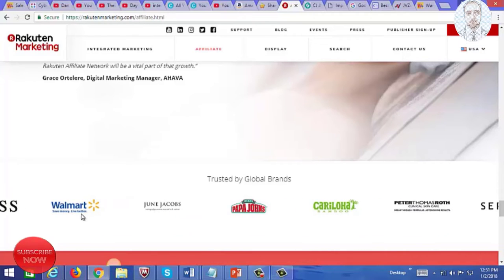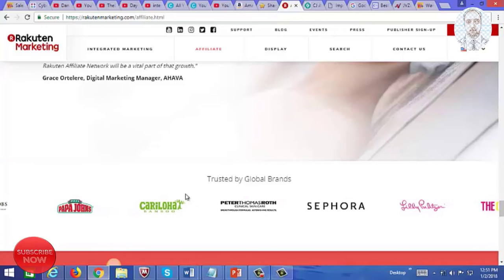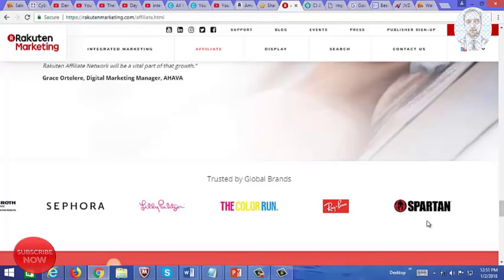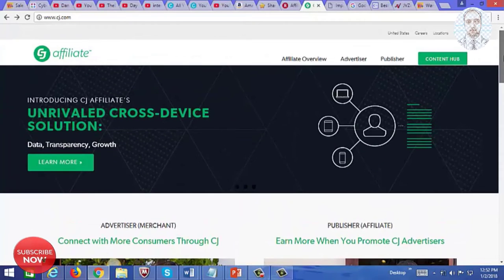You can take a look at some brands you can promote, such as Walmart — you can promote Walmart products by signing up as an affiliate at Rakuten Marketing. There's also Sephora, Ray-Ban, and the list goes on.